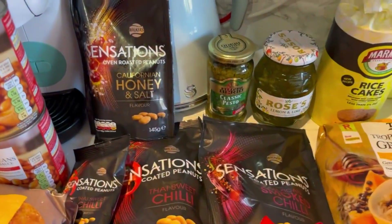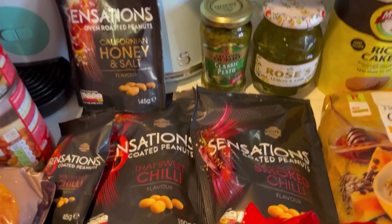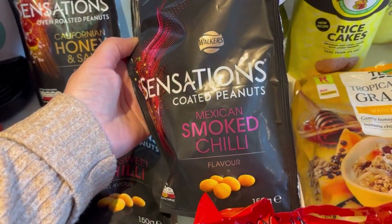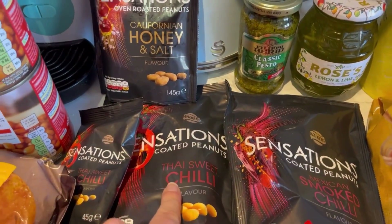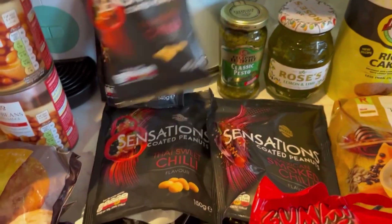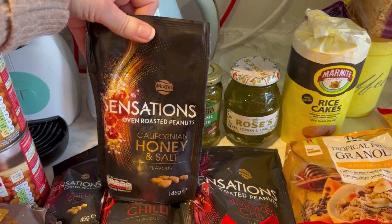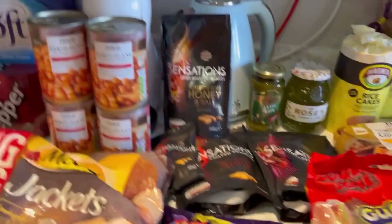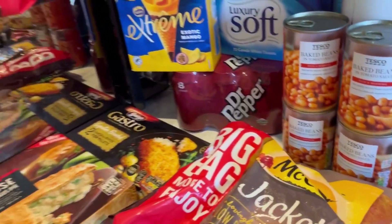Dan asked if he could get some nuts so I let him order what he wanted. He got Sensations Mexican smoked chili, Thai sweet chili in a big pack and also a tiny pack - maybe he wants to take those to work. He also got honey and salt which I'm going to try as well because that sounds really nice.